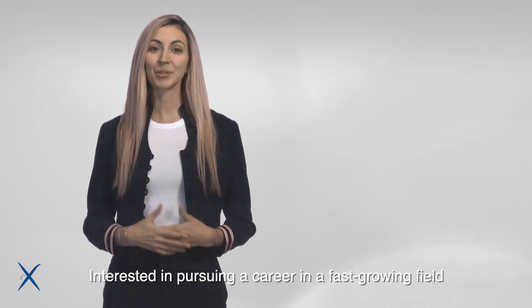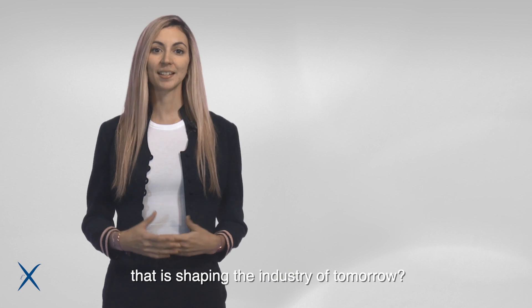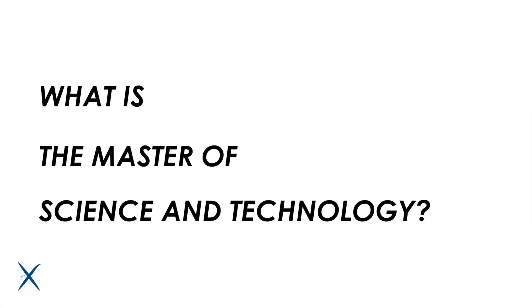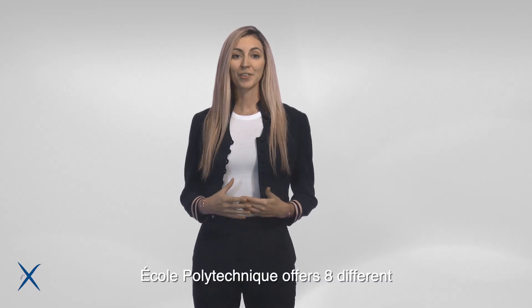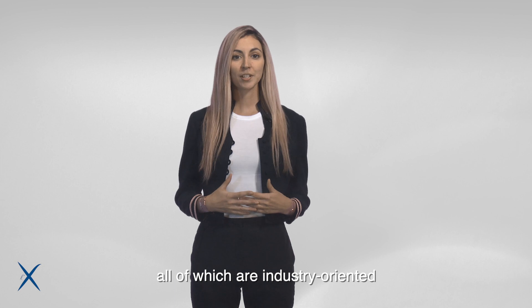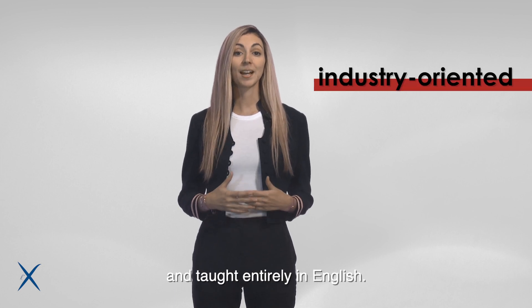Hello! Interested in pursuing a career in a fast-growing field that is shaping the industry of tomorrow? Ecole Polytechnique offers eight different Masters of Science and Technology tracks, all of which are industry-oriented and taught entirely in English.